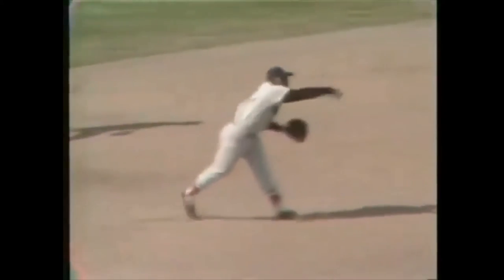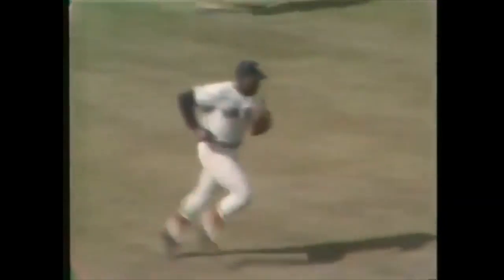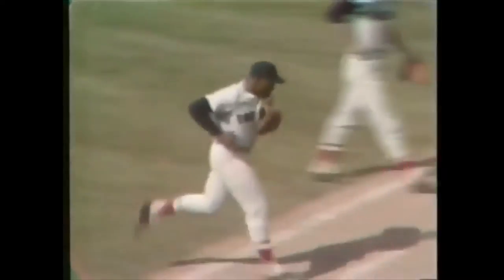Bad hop — Scott's got it. Makes the play, a beautiful play by Scott. What a reflex action on a bad hop to him. And the Orioles go in order — no runs, no hits, and nobody left on at the end of two.